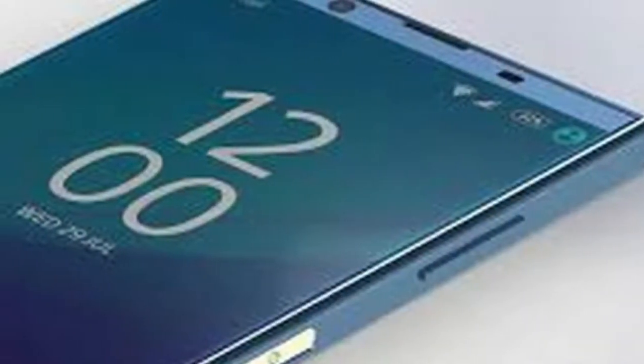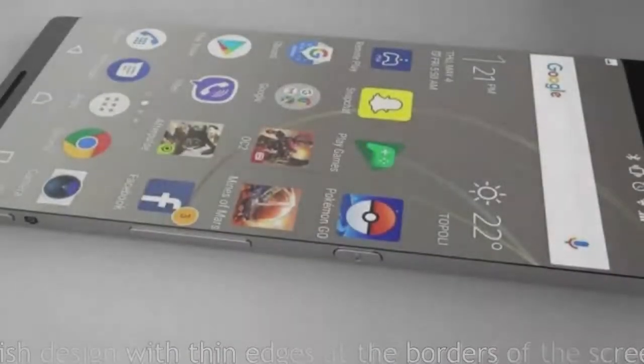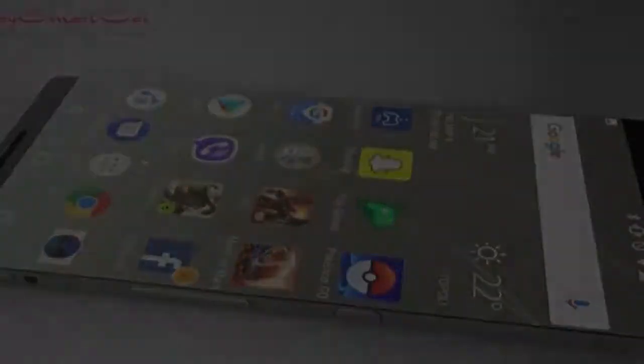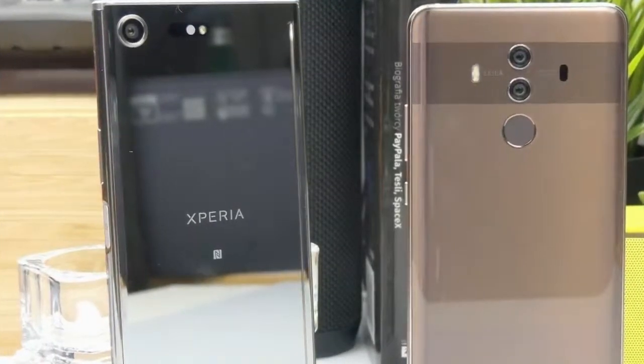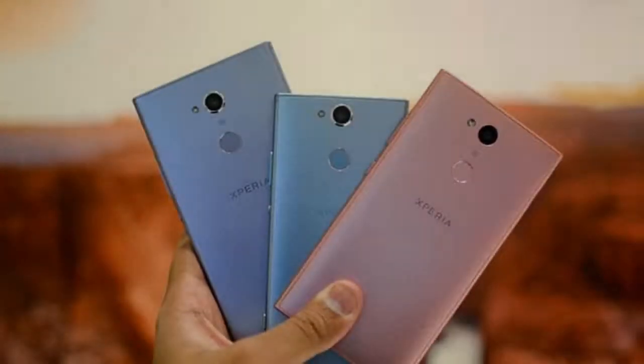The promotion is limited on a first-come, first-served basis. Starting February 9, the Xperia XA2 Ultra and L2 will be available at all Sony Mobile stores, Sony centers and authorized dealers nationwide, while the XA2 will only be available in Sony centers and Sony stores.